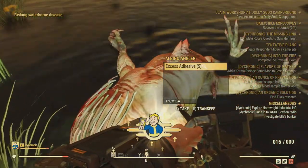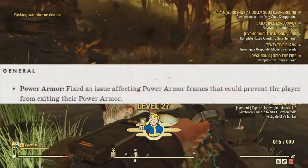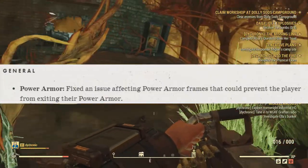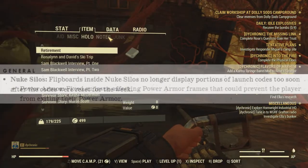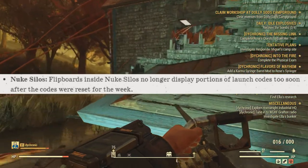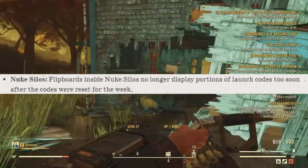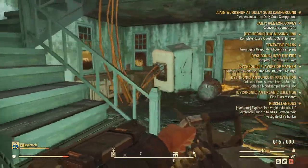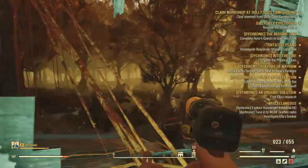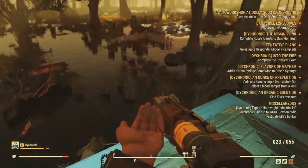For general bug fixes, we have the power armor fix where you couldn't exit your power armor — an old glitch from Fallout 4, which is now once again patched. Then we have a fix for the nuclear silos, where the flipboard inside the nuke silo will no longer display portions of the launch codes too soon after codes were reset for the week. I'm thinking about doing a thing where I find the codes and upload them as soon as I find them each week — let me know if you want me to do that.